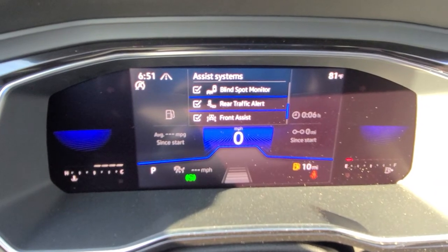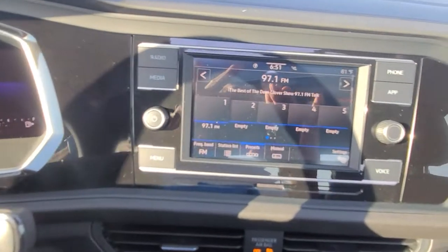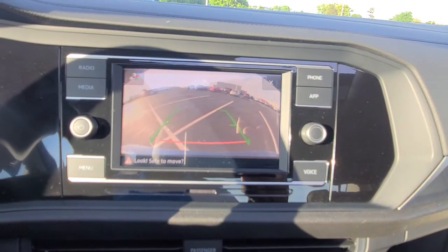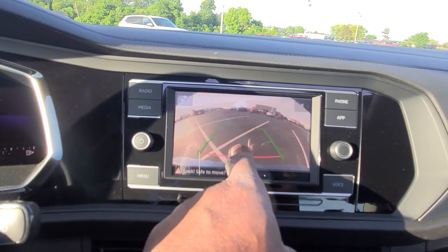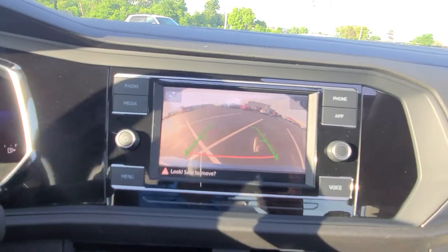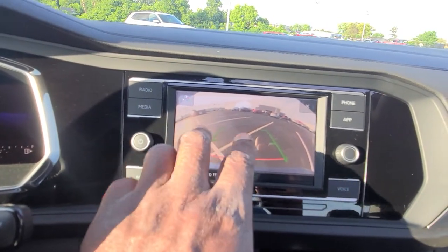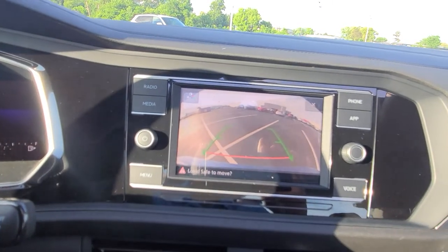You can do two different cruise controls. Blind spot monitor there, rear traffic alert — very nice. AM FM radio, no satellite for this one, but you can stream SiriusXM through the app. The HD camera right there. No trajectory steering, but you do have the green and red lines. The red line signifies where your bumper is, and the green line signifies straight back.